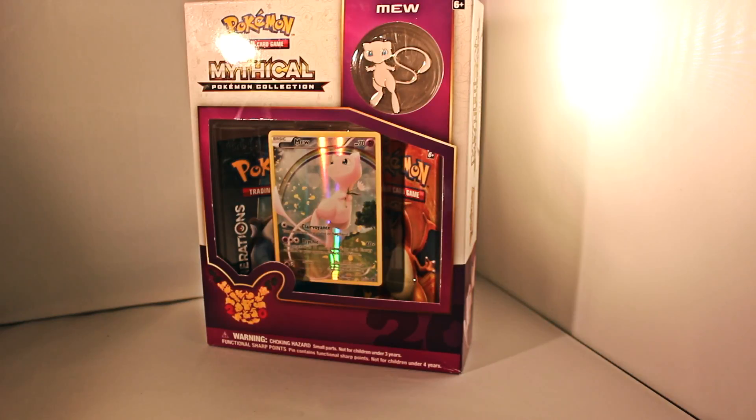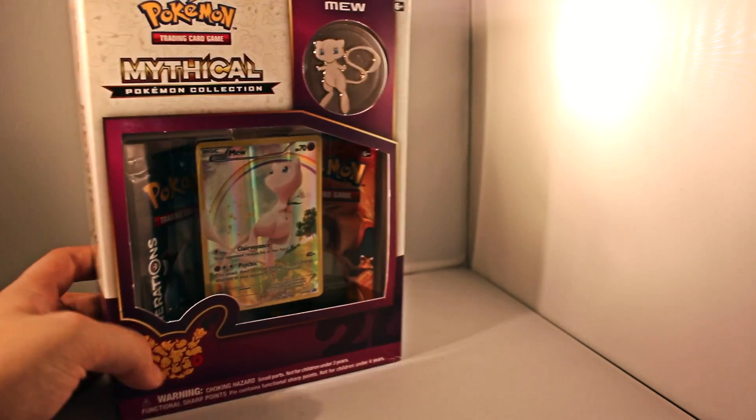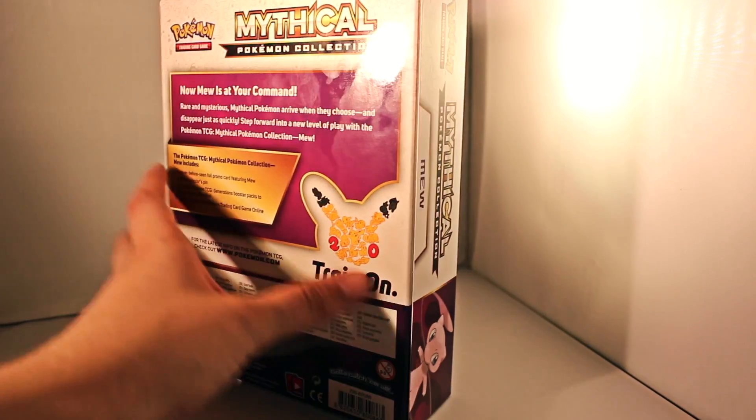That's crazy, because the cheapest you see them go, I think, is like $15 or $18. I see them go for like $25.